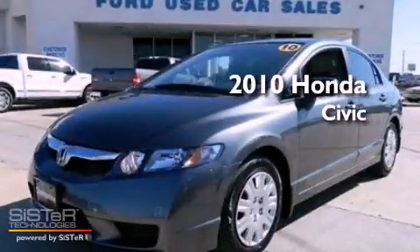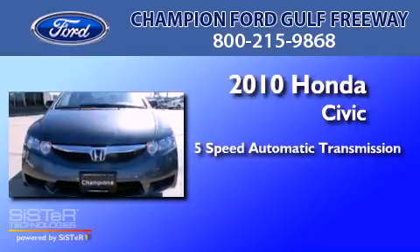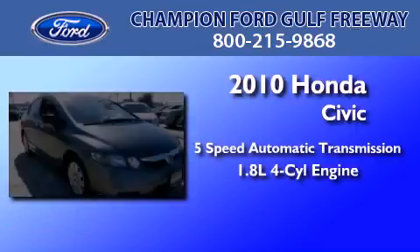This is a 2010 Honda Civic. This car has a five-speed automatic transmission and an in-line four-cylinder engine.